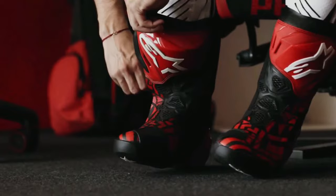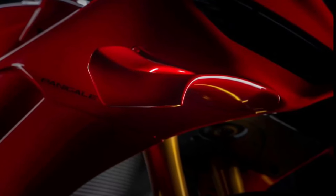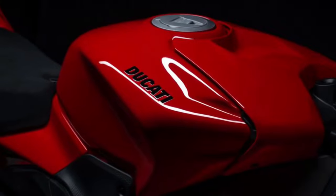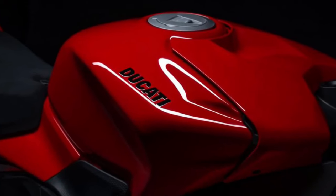In addition to advanced electronic aids, the Panigale V4 includes features like Ducati QuickShift DQS for seamless gear changes and Bosch's latest inertial measurement unit IMU for enhanced stability and traction control.